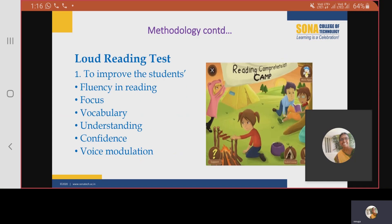The loud reading test was conducted to improve the student's fluency in reading. It helped in enhancing other aspects like focus, vocabulary, understanding, confidence, and voice modulation. The book titled Discover the Diamond in You, written by Arindam Choudhury, was taken for the reading practice.